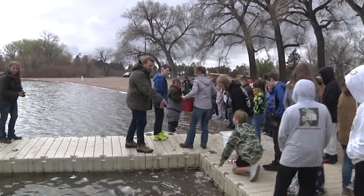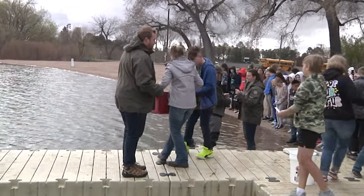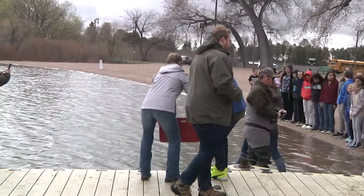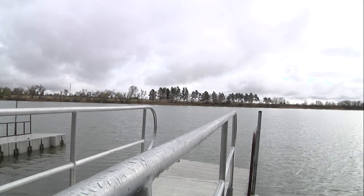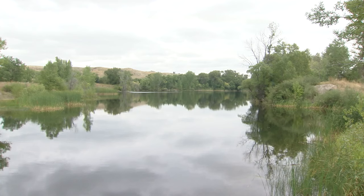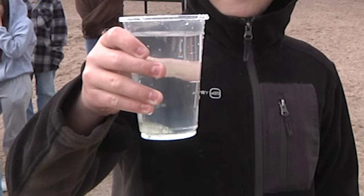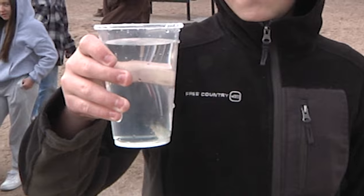The program was designed specifically for teachers who wanted to incorporate hands-on environmental education into their curriculum. Fish were released in 12 different ponds across the state, including Sloan's, Alsop Lake outside of Laramie, Cleanburn Pond near Sheridan, Lyman City Pond, and other waters, all of which had the approval of Game and Fish.